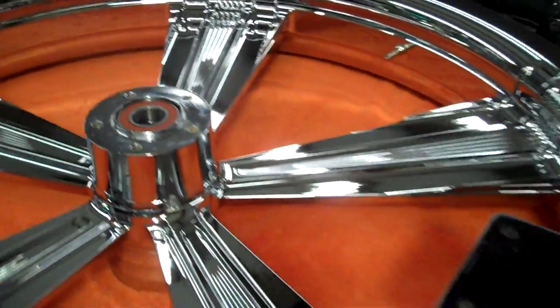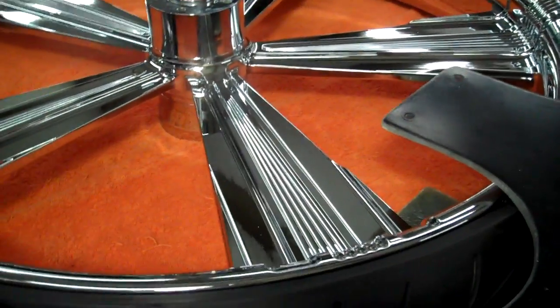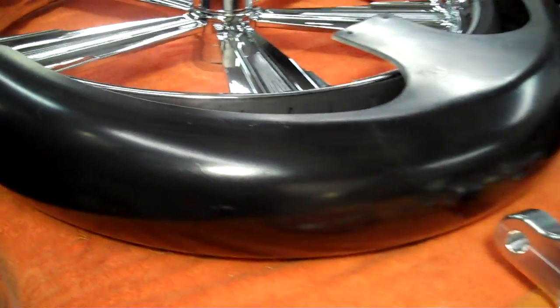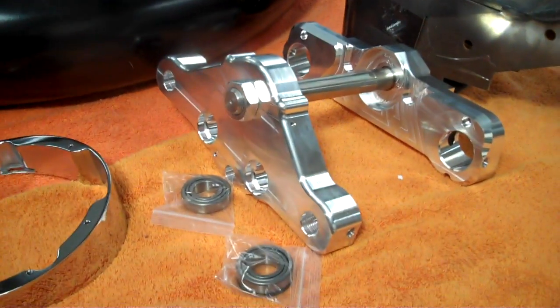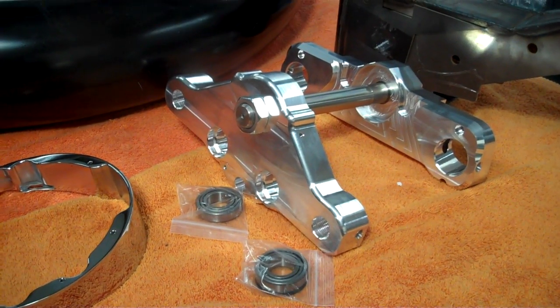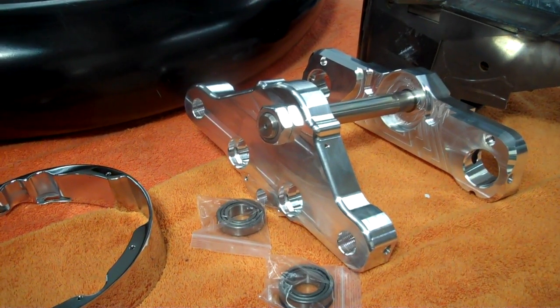If you've got any questions and you want to trick out your Harley with a 26, a 30, custom paint, chrome, black chrome, gold plating, stereo systems — you name it, we can do it. 615-431-2294. All Things Chrome, we've got it going on.